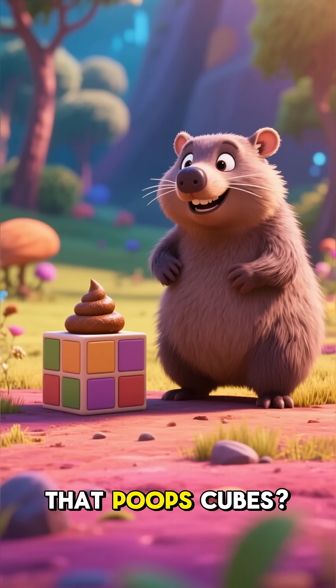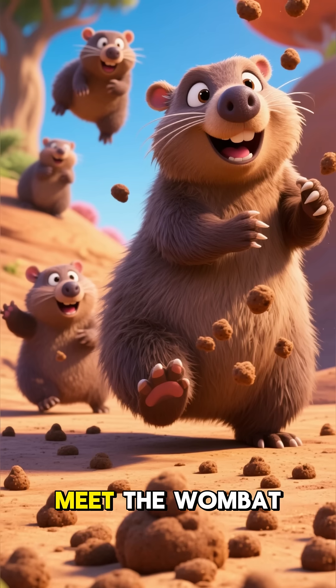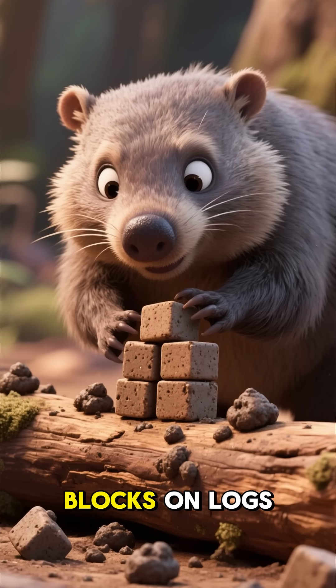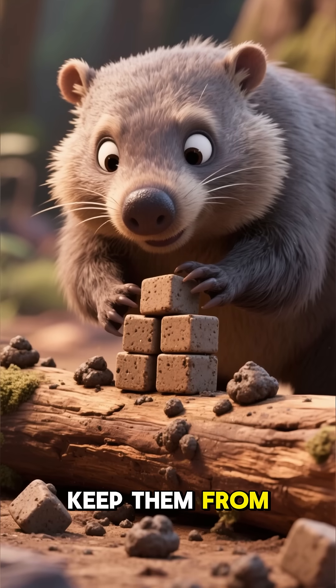Did you know there's an animal that poops cubes? No, this isn't a joke — meet the wombat, the only creature on Earth with cube-shaped droppings. They stack these little blocks on logs and rocks to mark their territory, and the flat sides keep them from rolling away.